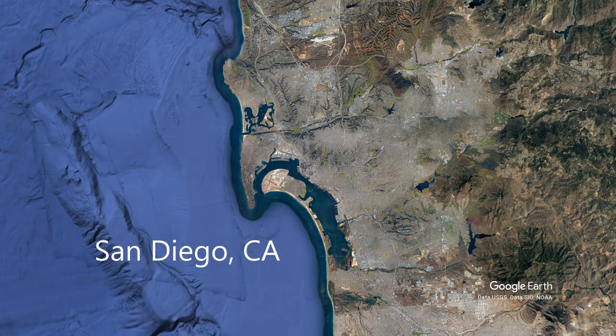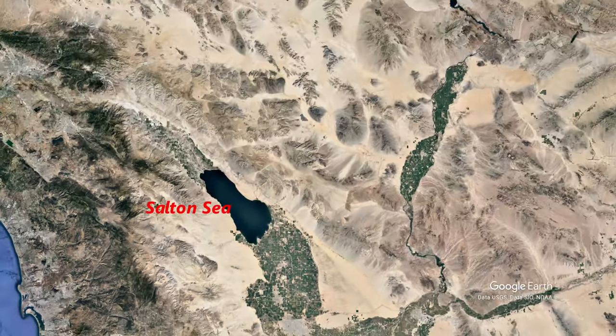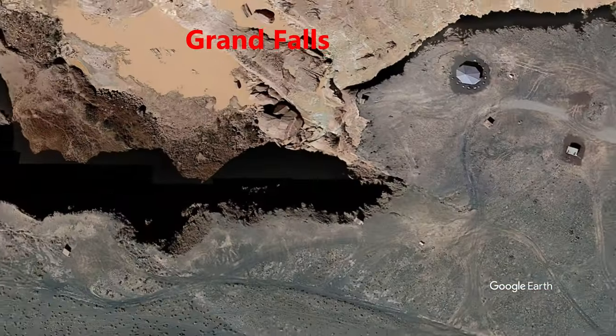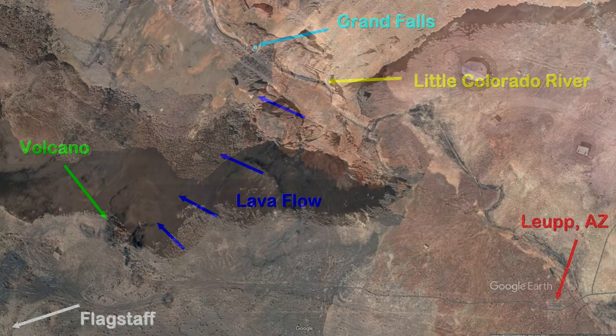I am based in San Diego, and you can see on the map here. So let's fly over to Arizona, across the Salton Sea, across the Colorado River, and up into the area of the Little Colorado. And this is the spot where the Grand Falls are located, right there on the center part of this Google Maps.